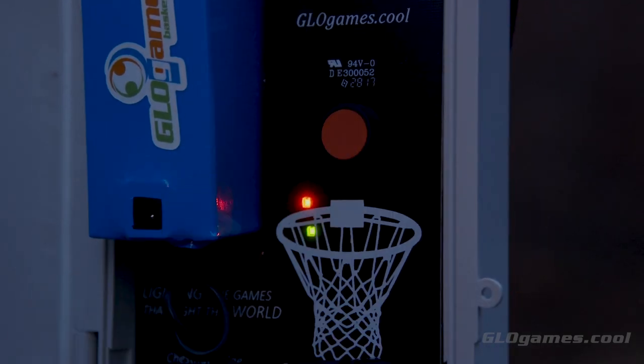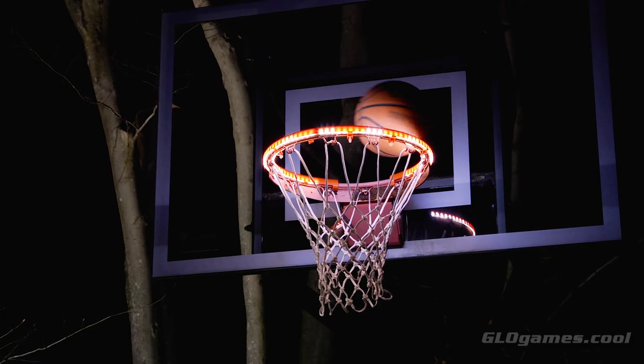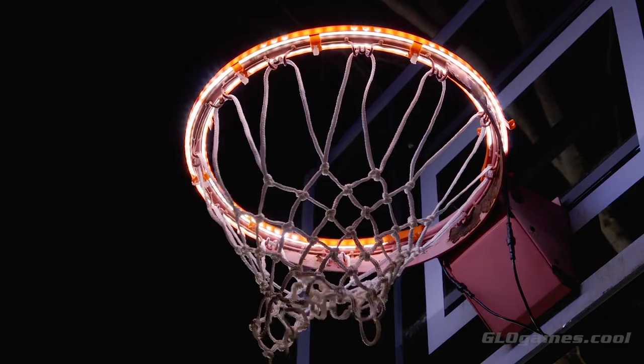See the sun go down and the fun begin. See your kids play outside even longer. See the game that never ends. Be the first in your neighborhood to light it up. Order yours today at glowgames.cool.